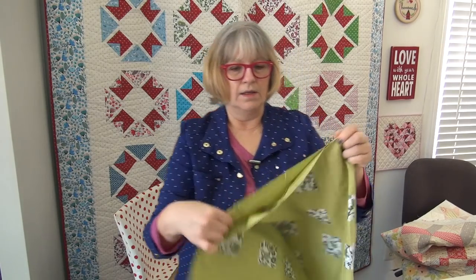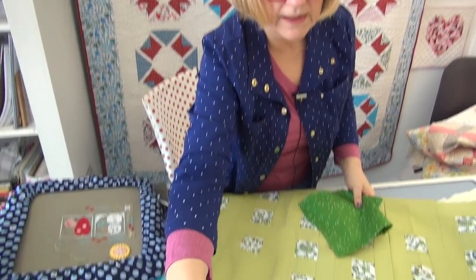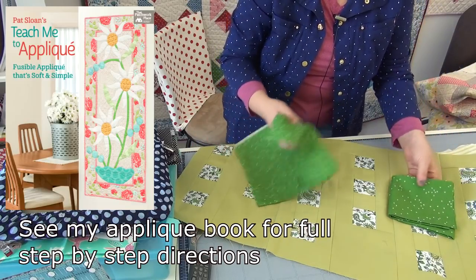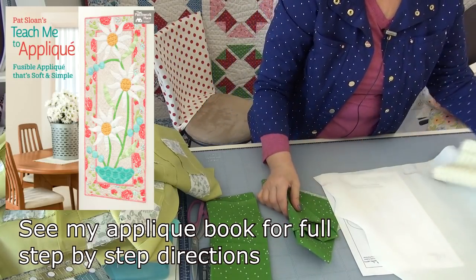Let's talk shamrocks. I promised to have the appliqué done. Here is the appliqué shape — I drew one because I haven't actually put them on my table runner yet. Here is the table runner from the Home Is sew-along, and it is going to have green shamrocks. I auditioned a few green fabrics and ultimately decided on this one. There'll be three shamrocks — one, two, and then three out on the other end.